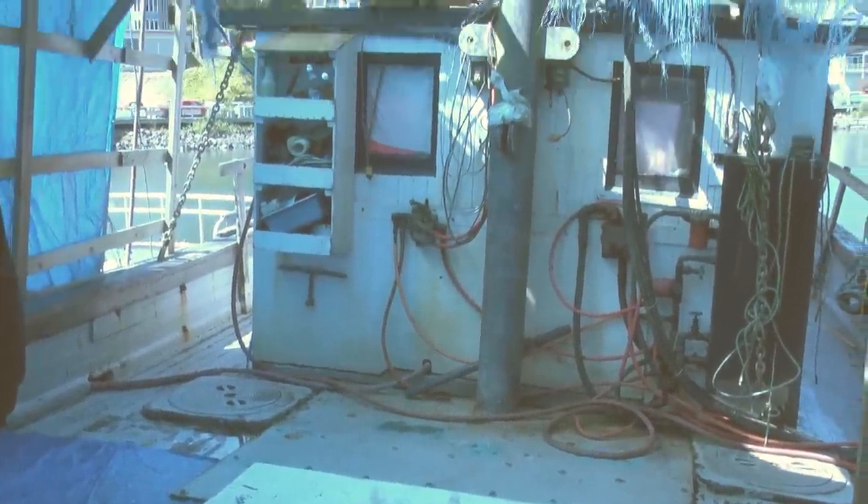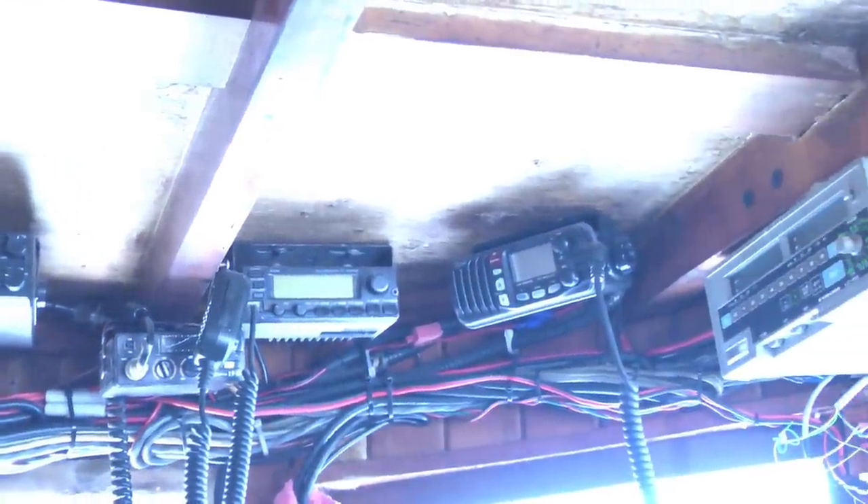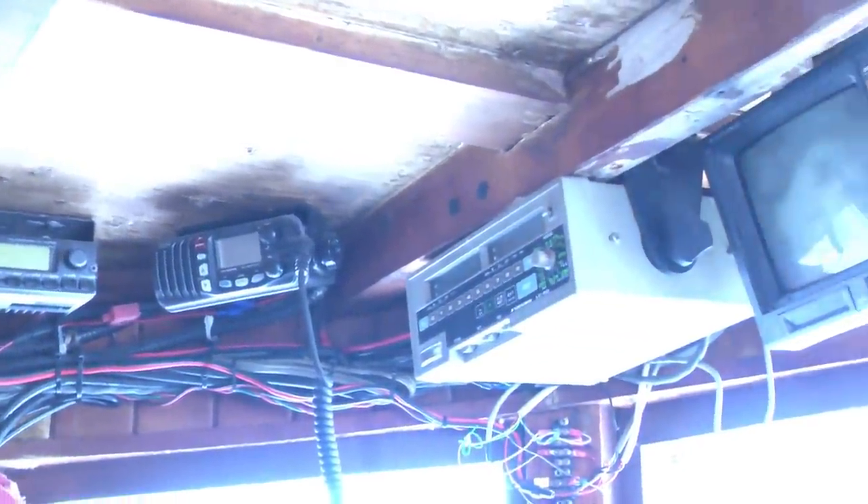All the electronics are in good working order: Ranger, CB, VHF, Loran, LP-1000, GPS, radar, ICOM M710 sideband, and a cell phone antenna booster.